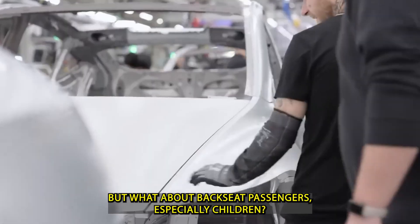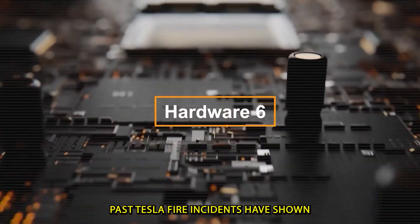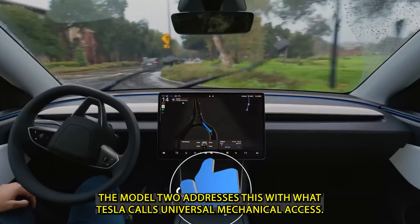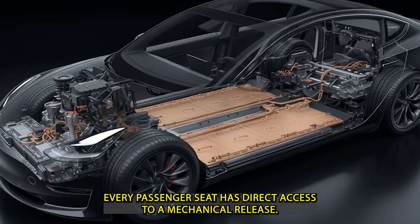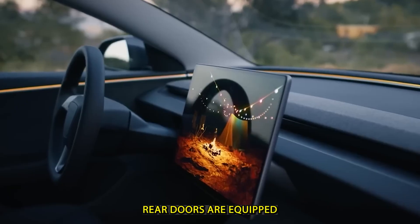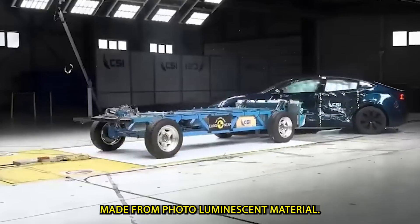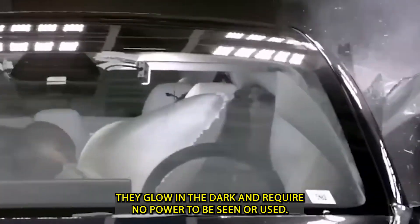But what about backseat passengers, especially children? Past Tesla fire incidents have shown that those in the rear often have the hardest time escaping. The Model 2 addresses this with what Tesla calls Universal Mechanical Access. Every passenger seat has direct access to a mechanical release. Rear doors are equipped with large, high-visibility straps positioned at eye level, made from photoluminescent material — they glow in the dark and require no power to be seen or used.